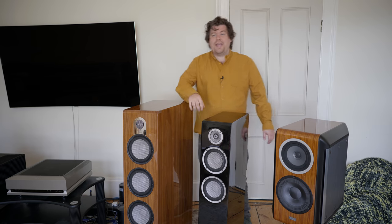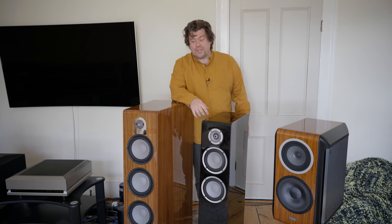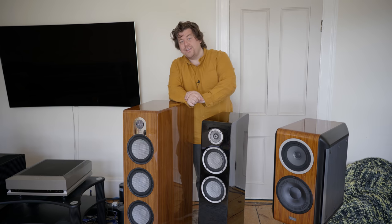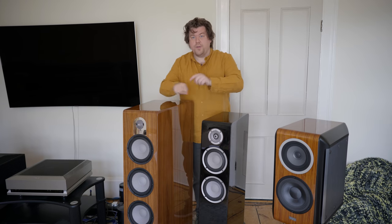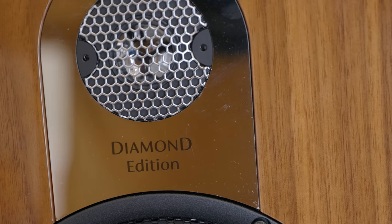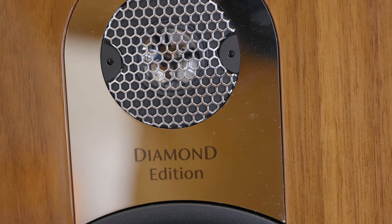But if you absolutely have to fill a big room with a lot of sound, you could do worse than these. These are about £36,000. These are the Marten Parker — the Parker Quintet Diamond Edition, to be precise. Getting used to hi-fi lineups and product names, as you can probably tell, is taking me a little bit of time, but I am getting there. Some manufacturers have a broad range of products over quite a few different levels; others don't tend to do that so much.